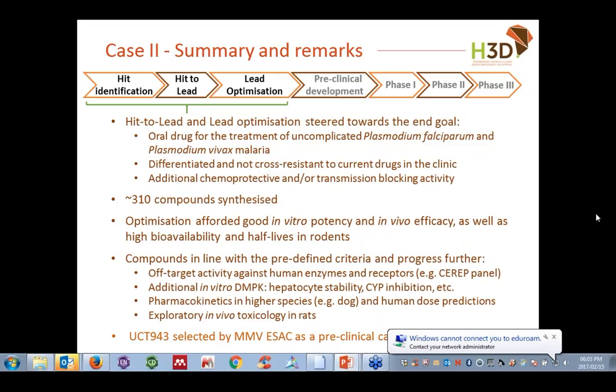On the question of which microsomal species are used during Hit-to-Lead and Lead Optimization: we routinely use human, rat, and mouse microsomes. In vivo efficacy is done in mice, and pharmacokinetics are mostly done in rat, so it's valuable to have microsomal stability data in mice, rat, and human. Correlating in vitro and in vivo data is made easier by having mouse and rat stability data alongside human.